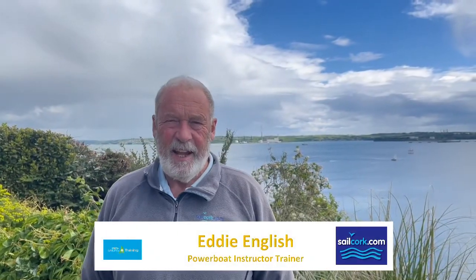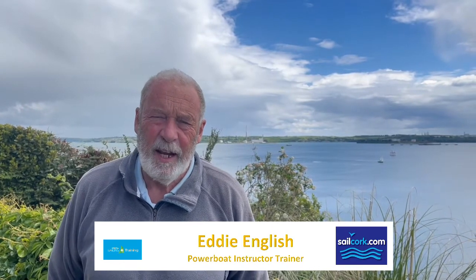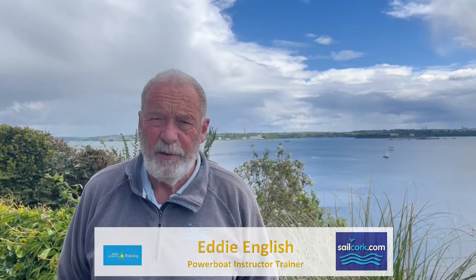Hi there, this is Eddie English from Sail Cork, and I'm going to tell you a little about the forthcoming Powerboat course. We have a series of five short videos, and this first one is telling you about Sail Cork, where we are, what we do, and a little about the syllabus of the course that you are about to embark on.